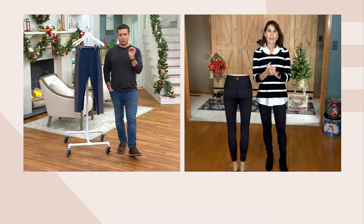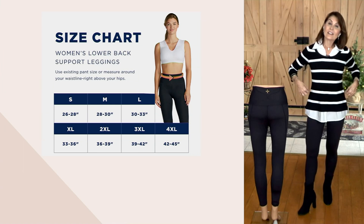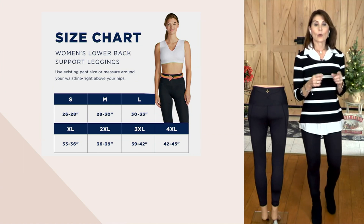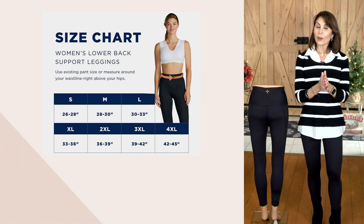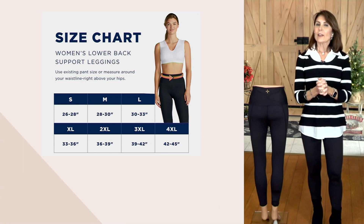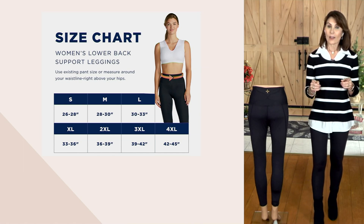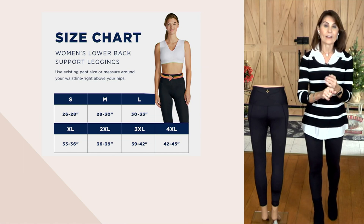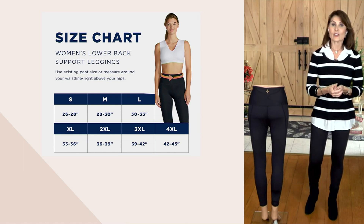Can you walk us through how to size this, Denise? It's easy breezy — it literally is a waist measurement. You look at the circumference of your waist and we go all the way from a small to a 4XL. I'm really thrilled because 4XL isn't always a size you can find in a legging, and certainly not in a legging with compression that helps with aches and pains. Just look at the chart, look at your waist measurement, and know that we encompass a nice range of sizes.